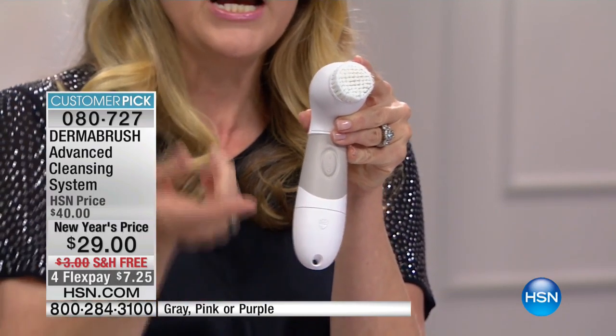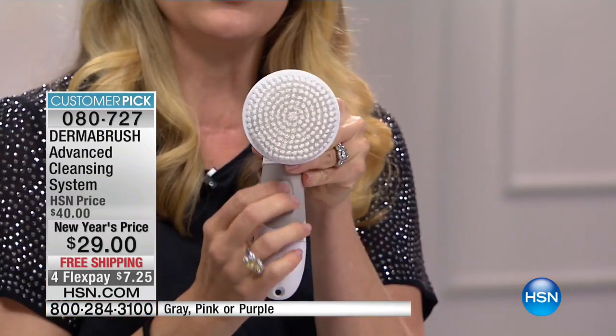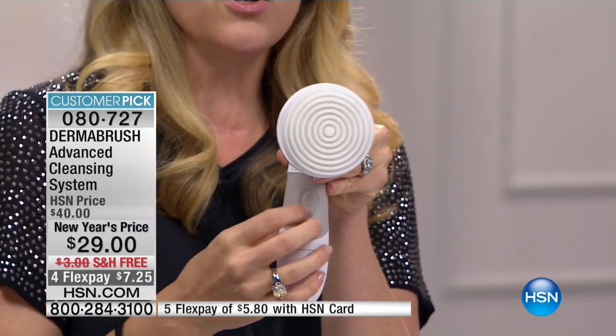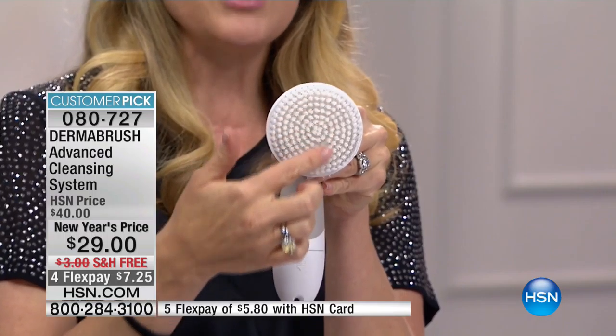It doesn't feel inexpensive in your hand. That rubber grip in the middle is fantastic — it's easy to turn on and off. One on-off switch, so easy to use. You're not worrying about timers or lights. The batteries go right in the bottom. And if you want to change out your brush, just take it off, put on your body brush — you hear the little click, and away you go.